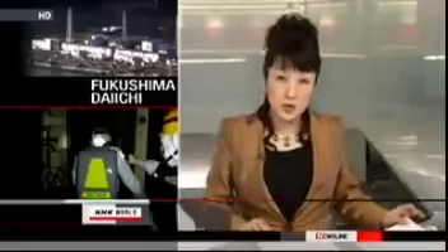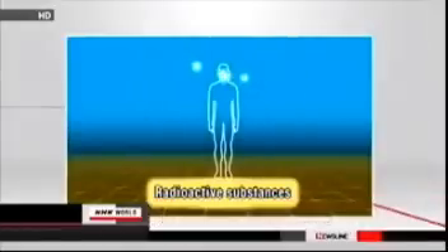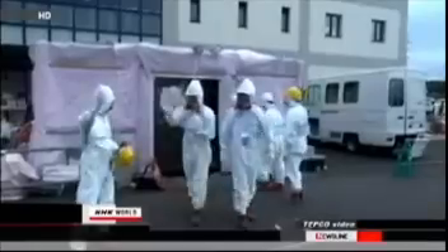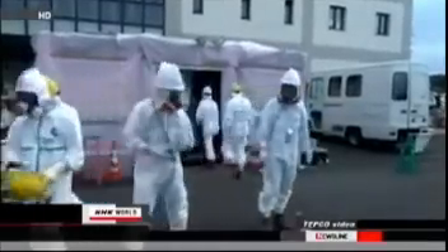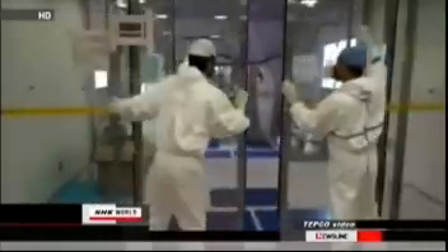TEPCO has been slow in checking workers for internal radiation exposure at the damaged plant. Internal radiation exposure can occur from breathing in radioactive materials or from eating radioactive food. Radioactive substances penetrate the cells of the body, and as a result, exposure could continue for a long period of time until the radioactivity is discharged from the body. The power company began internal check-ups on March 22, 11 days after the nuclear accident at the Fukushima Daiichi plant.